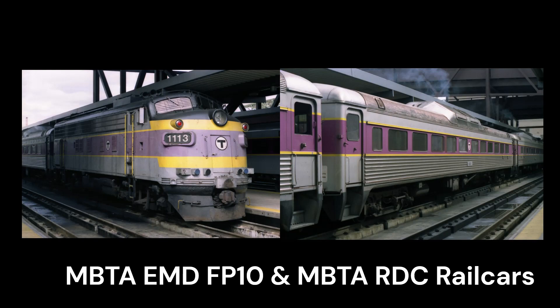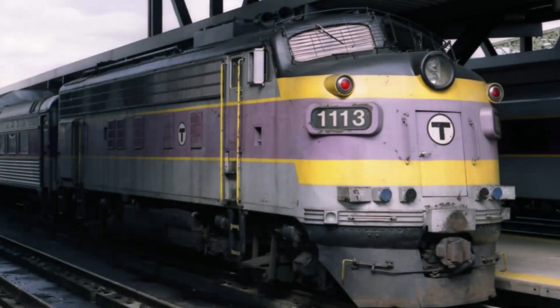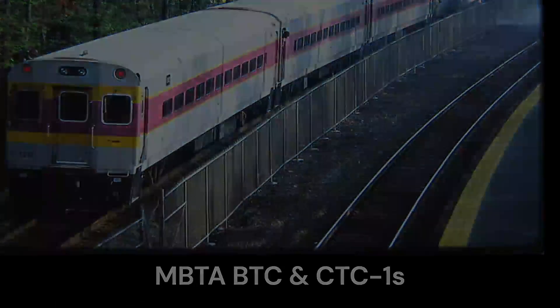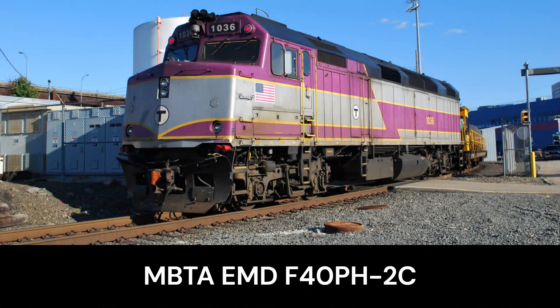Later it would become outdated and they would have to use the more reliable F40PH locomotives. The FP10s would remain until the late 1900s, and the same thing goes with the RDC railcars, before being replaced with the first CTC railcars. The FP10s were being retired from MBTA service and would be replaced by the brand new F40PH-2Cs, which would serve as the main power for MBTA trains for years to come.